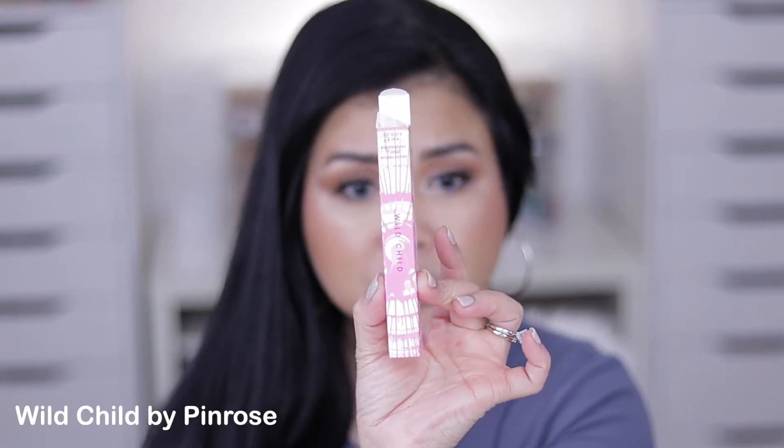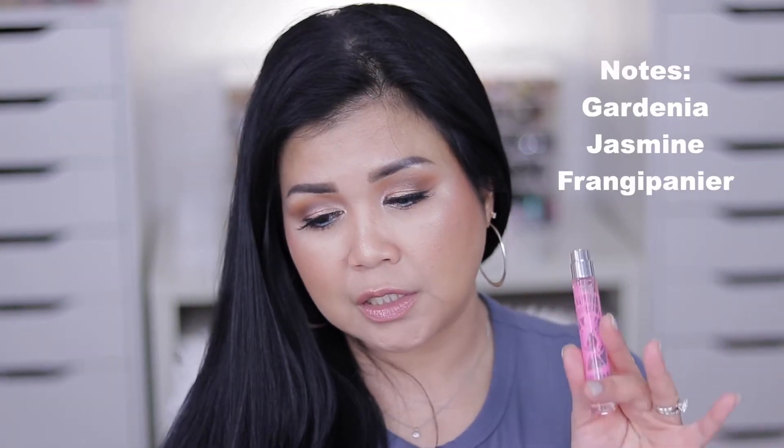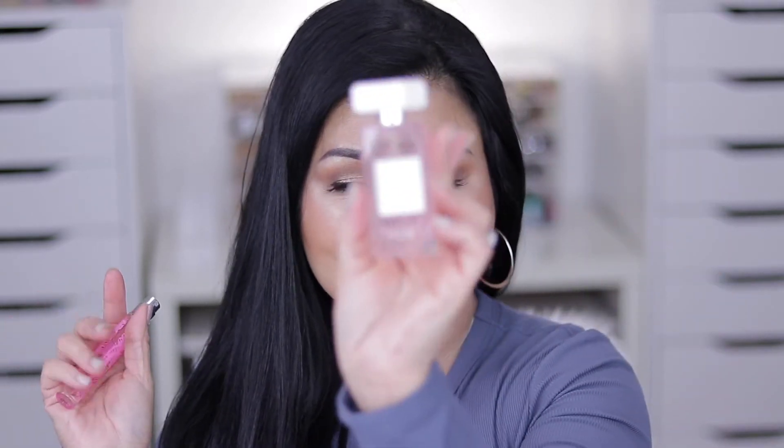I picked up this one from Pin Rose — this is the Wild Child. It's a travel-size perfume with notes of gardenia, jasmine, and frangipanier — that's French! The reason I bought this is because of the original Pin Rose scent, which has been my long-time perfume. It's so feminine and beautiful.